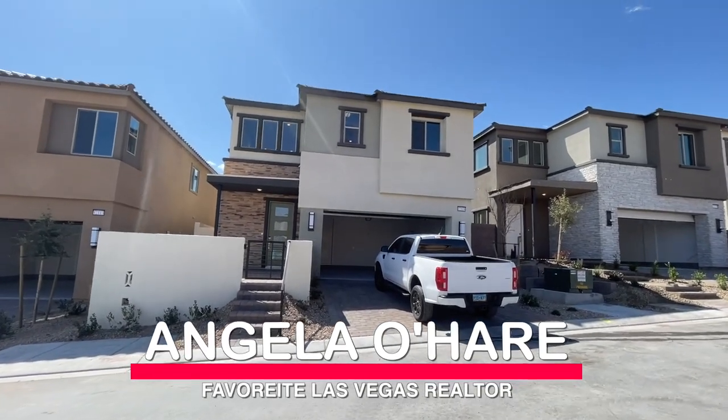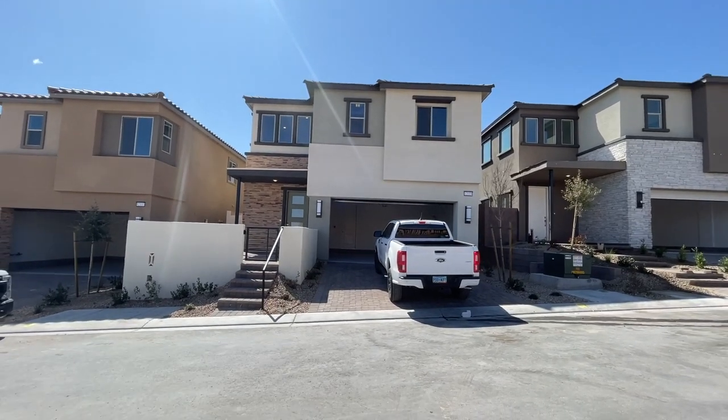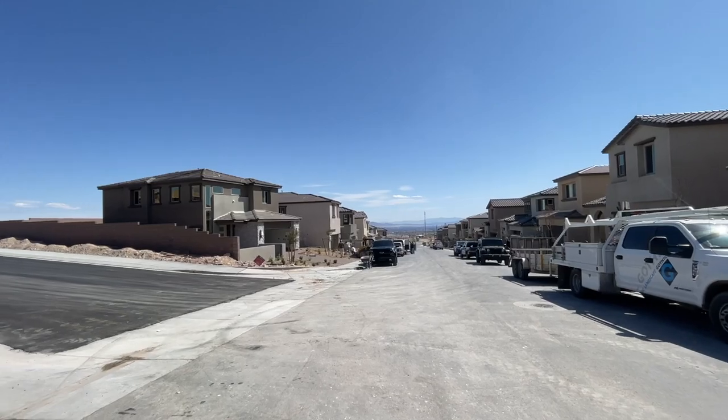Hey everyone, Angela O'Hare here, your favorite Las Vegas realtor, and today we're doing a final walkthrough of my client's brand new home over here in Castellana by Taylor Morrison over at the Red Point Village.